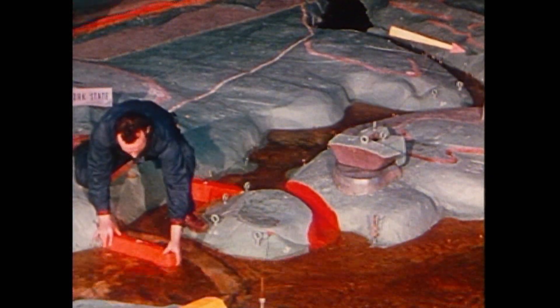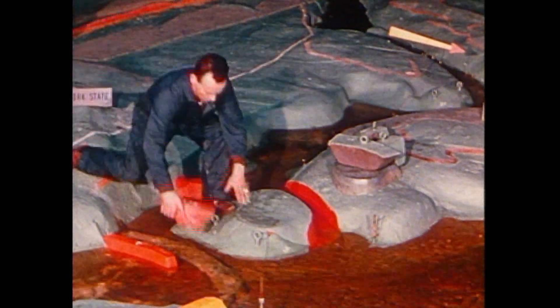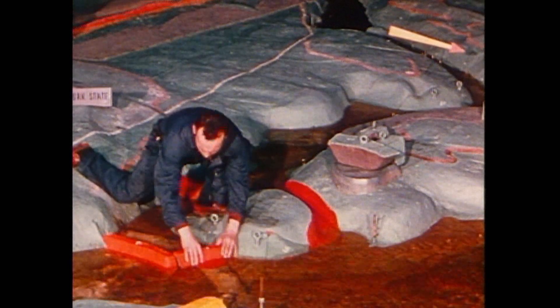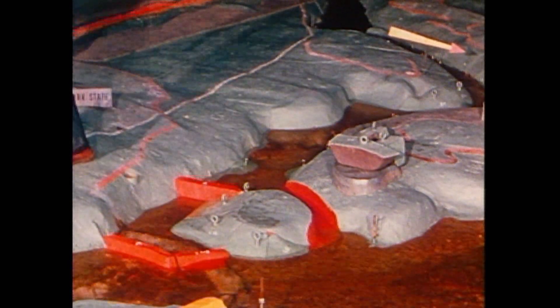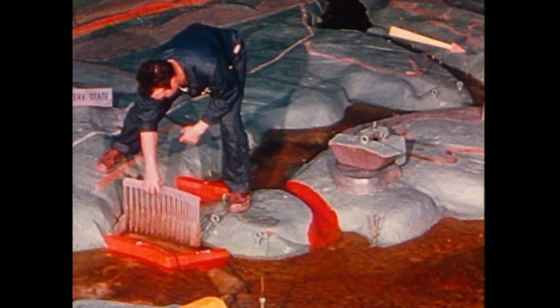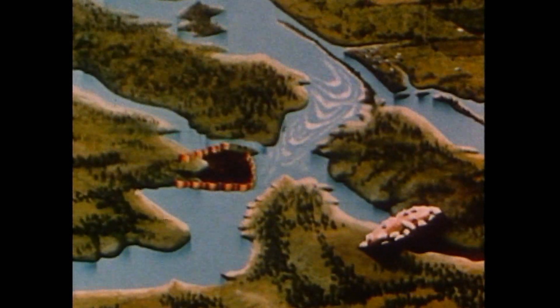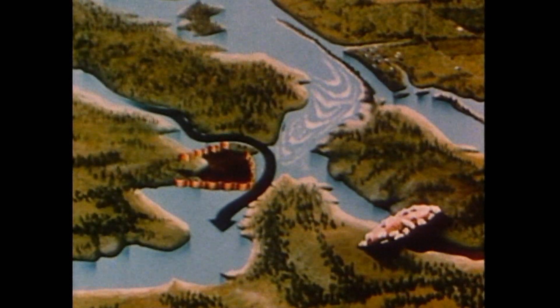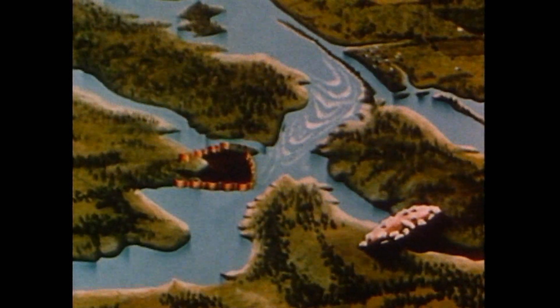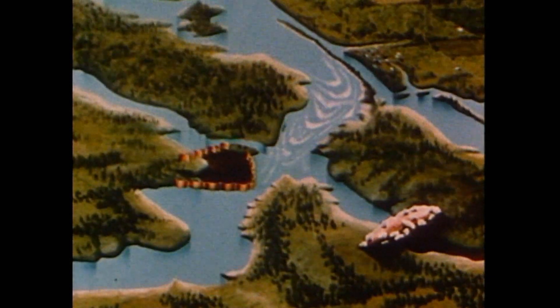But how were the project's massive structures — a powerhouse and two dams — actually built in the middle of the St. Lawrence River? The answer was coffer dams: temporary, watertight barriers that enclosed sections of the river that were then pumped dry. To build the Long Sault Dam, a short canal was dug across the tip of the island to divert the river around the coffer-dammed area. The southern part of the dam was then built within the dry enclosure.